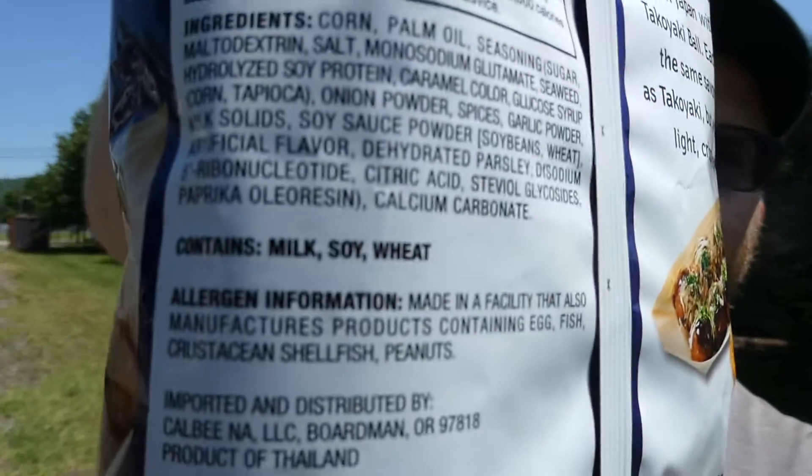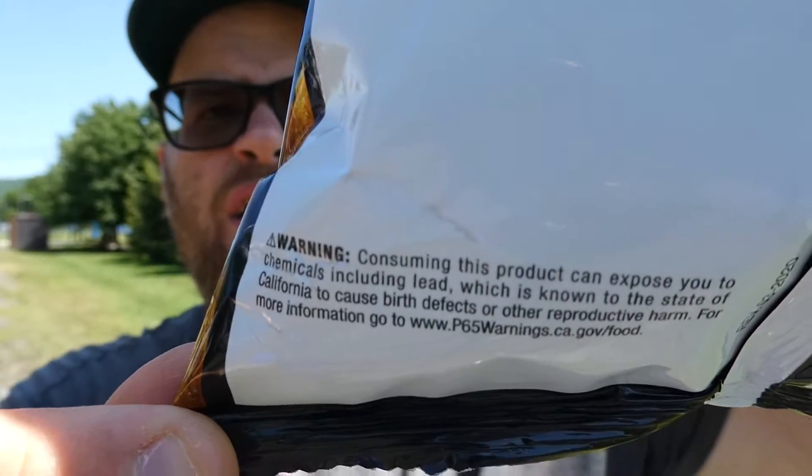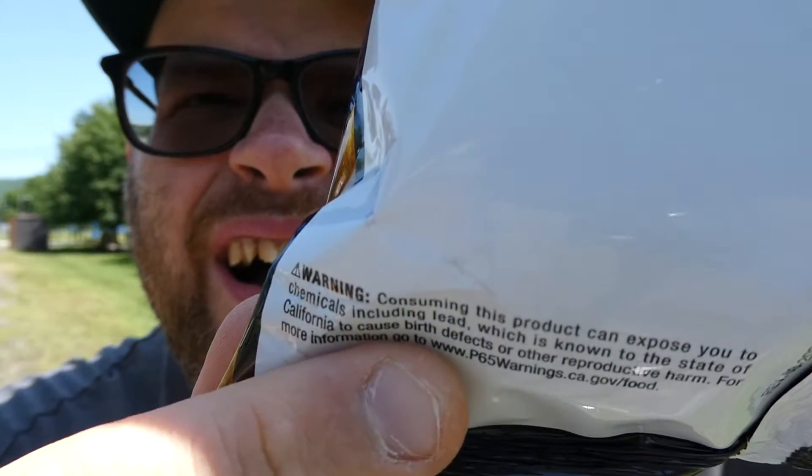So there's all that information there. And warning — this product can expose you to chemicals including lead, which is known to the state of California to cause birth defects and other reproductive harm. Well, that's nice to know. What the hell? It says it right there — lead. Are you kidding me? Well, I guess I'm basically eating old paint chips, but whatever.